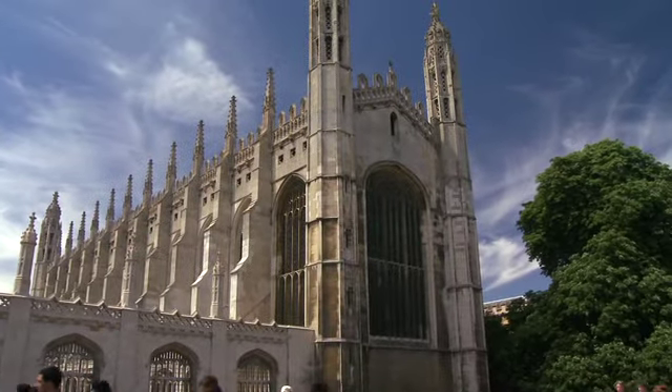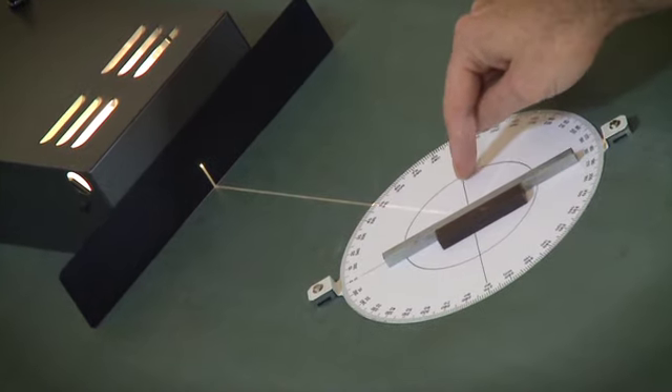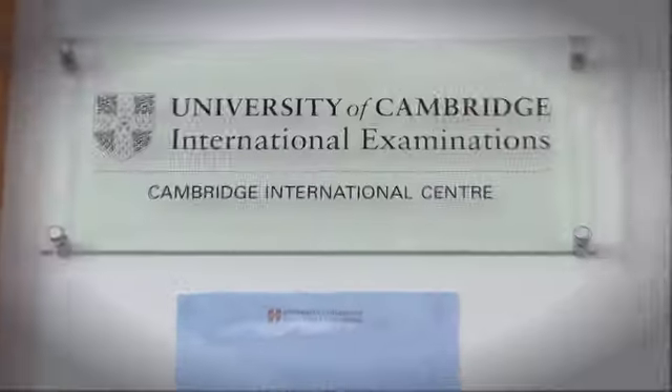University of Cambridge International Examinations is the world's largest provider of international education programs and qualifications for 5 to 19 year olds. We work with thousands of exams officers in over 160 countries.